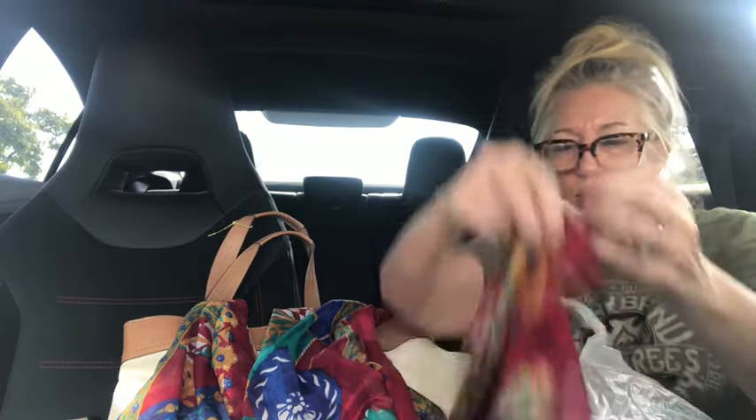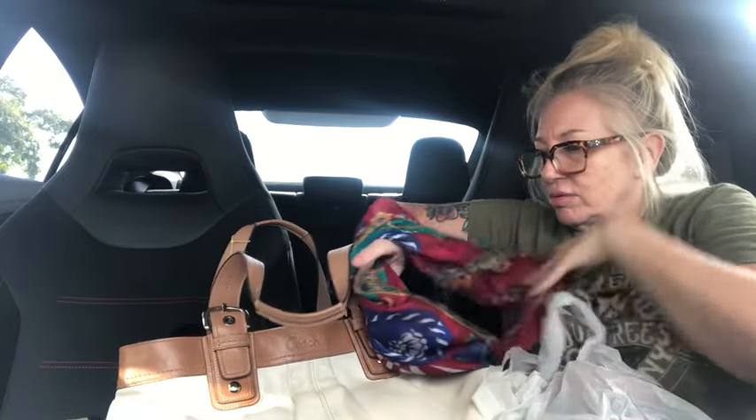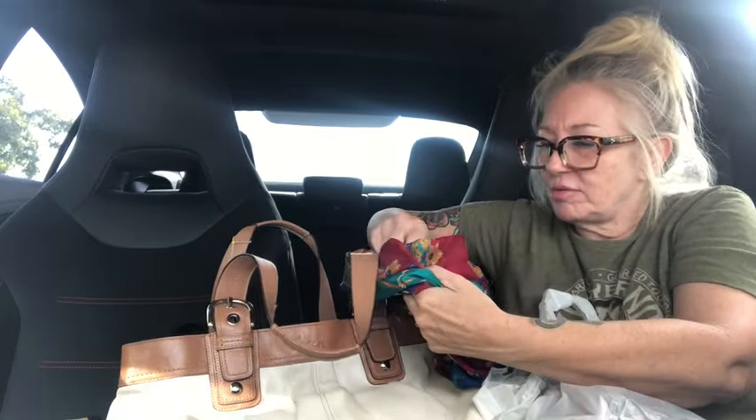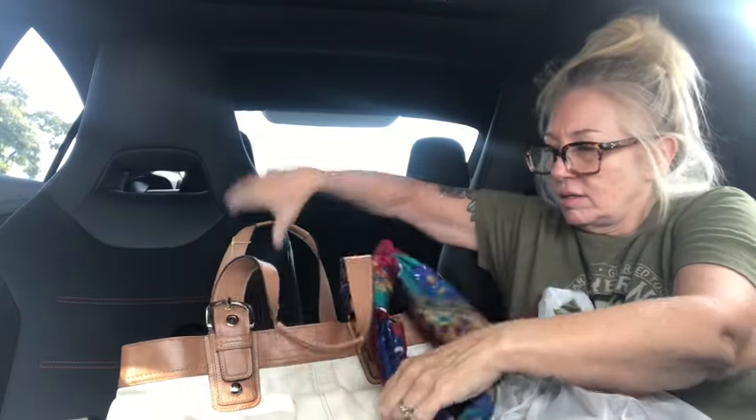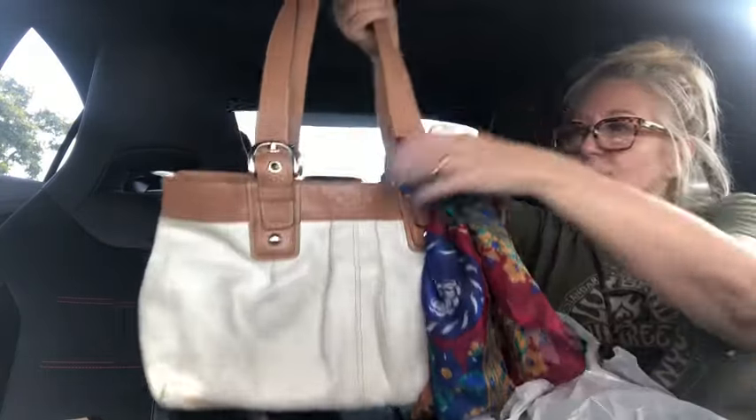This one looks like it could be a Hermès but it's not — let me check the label. Oh, this is a Berkshire scarf! Look at the design — gorgeous fall colors. We've been putting scarves on bags because it's a hot commodity right now. It's just so fun to switch out your bags and add a little pop of color. So cute, it just adds a pop of color.